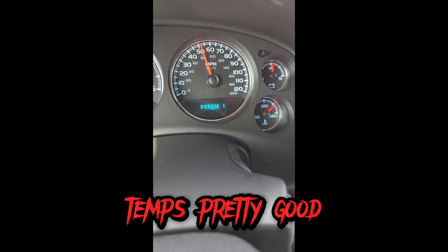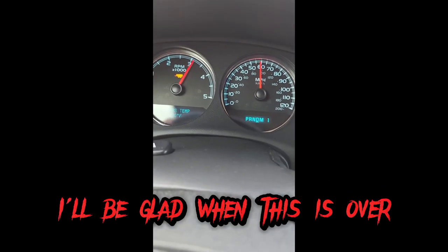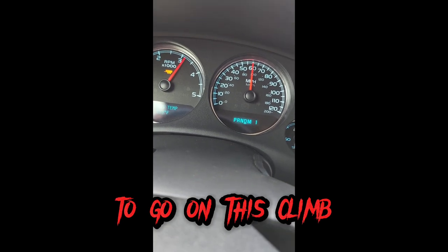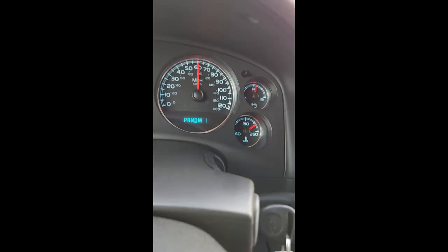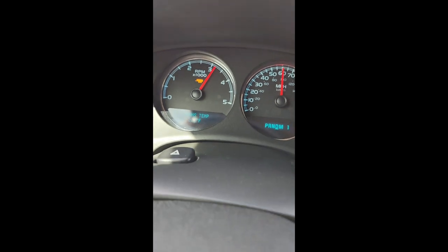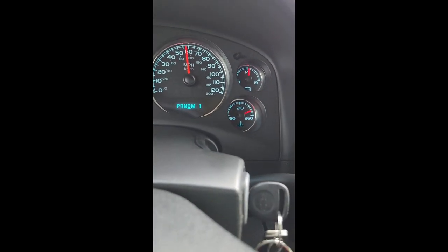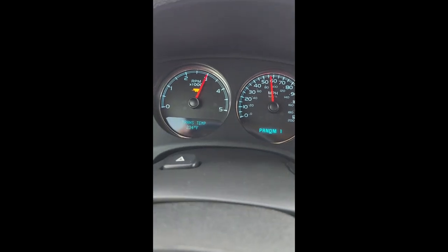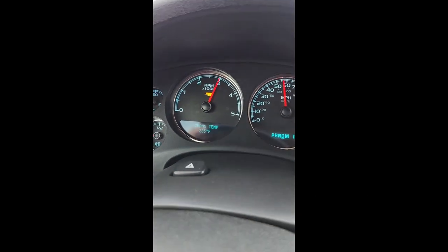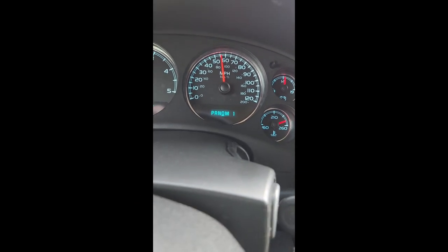We're still holding our temps pretty good — 230, that's hot. Might be glad when this is over. We still got quite a bit of ways to go on this climb. Duramax is pulling like a donkey. We are keeping cool for right now, but these are crazy roads with crazy elevation changes. Oh man, we're hot, hot, hot. She is hot, hot, hot — what a workout for the Duramax. We're pushing her hard today, ladies and gentlemen.